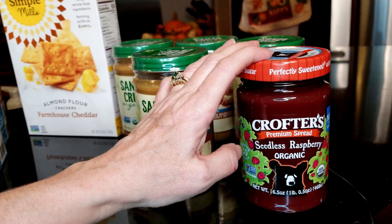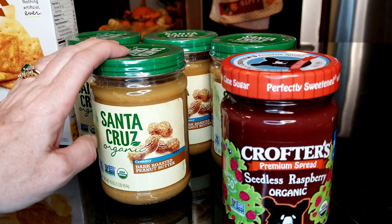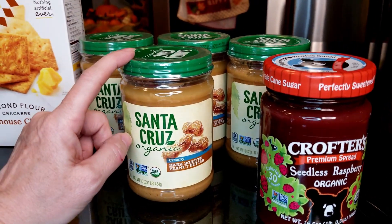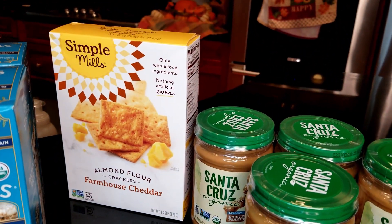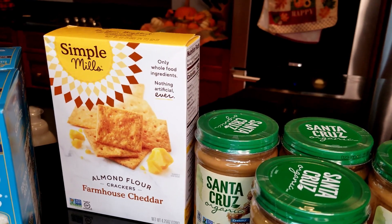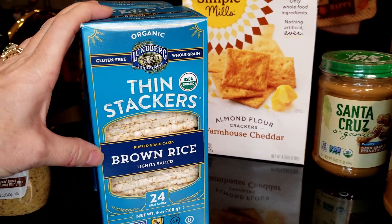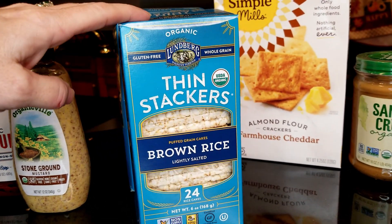I have Crofters Seedless Raspberry Jam — I like it, it's great. I put it with peanut butter on rice cakes and it's great. Santa Cruz Organic Creamy Peanut Butter is my favorite and I haven't been able to get it in the store, so that's why I stocked up on all of these. We like the Simple Mills Almond Flour Farmhouse Cheddar Crackers — they're a great little snack and we always keep a box or so in the closet. Then I'm trying these for the first time: the Thin Stackers brown rice ones from Lundberg. I use the regular ones all the time but this is a new one for me.